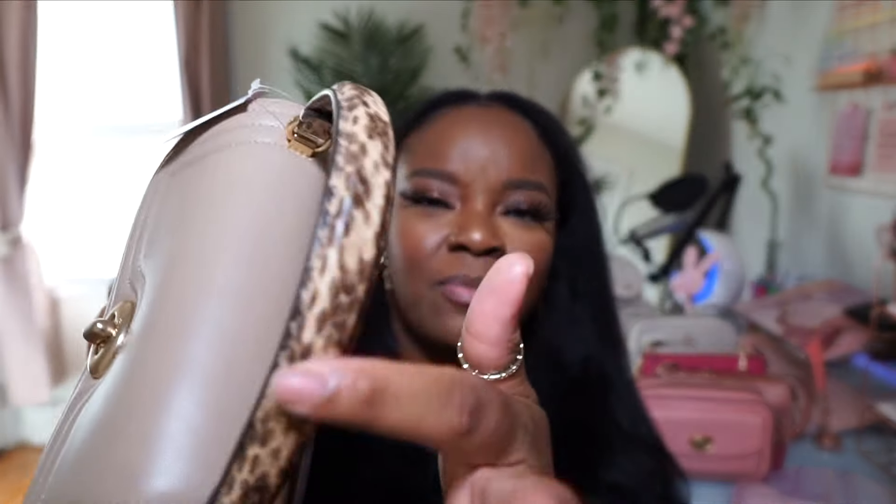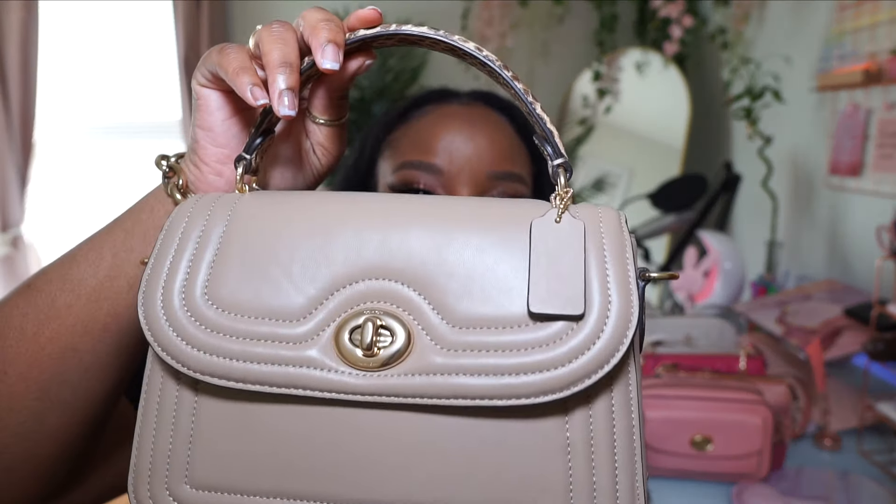The next bag is the Coach Marley top handle. I love this bag so much — this was definitely on my wish list. One thing I love that Coach does is they add this snake print detailing on their bags. I really like that — I think I'm just a sucker for snake print. I love this taupe color in combination with that. Again, this is the Coach Marley top handle.